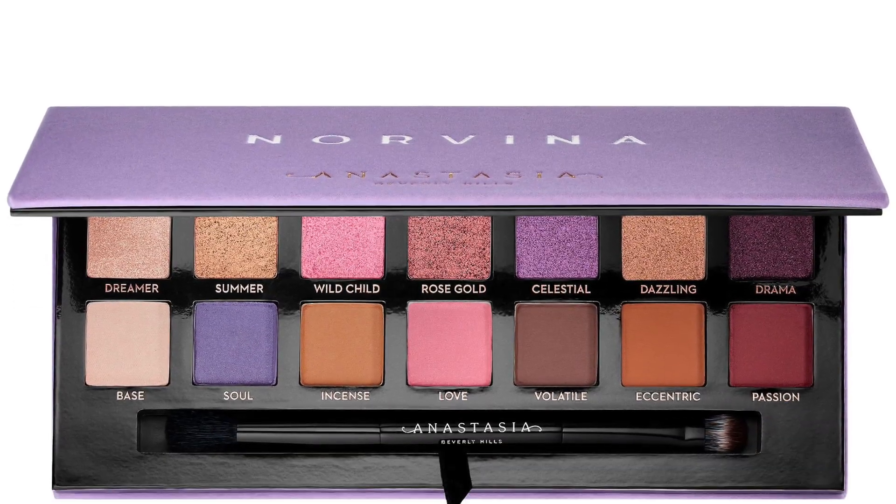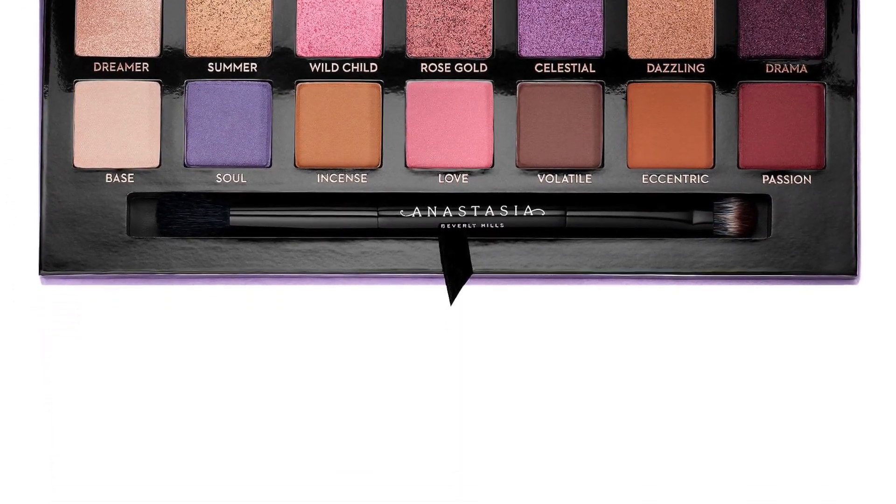On to the first one: Anastasia Beverly Hills, the Norvina Palette. This is the exact same pricing and packaging as the Soft Glam palette I just spoke about. I absolutely was so, so disappointed with this palette. I hate returning palettes — it kills me a little bit on the inside. So to return this one that I was so looking forward to, when I saw that the packaging was purple, my heart was beating out of my chest.